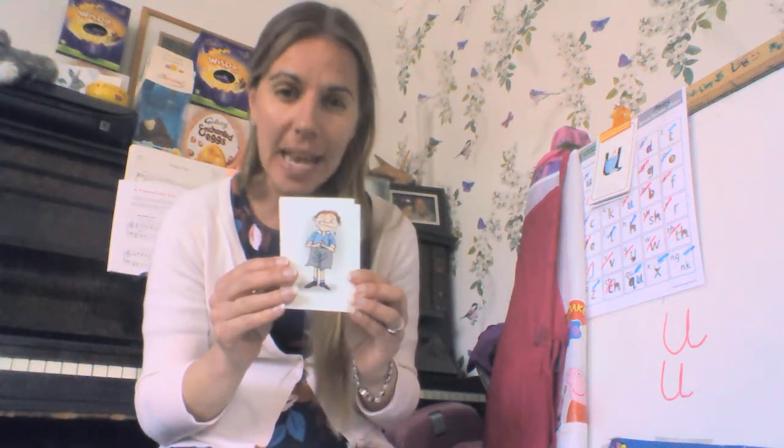This boy is sad. He is crying. He is upset. Can you say upset? Upset begins with an 'uh.' But that is all the cards we have today. Shall we say them again? We have umbrella, we have under, and we have upset. These are the three cards today that begin with an 'uh' sound.